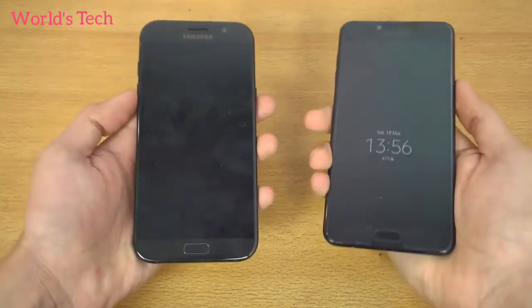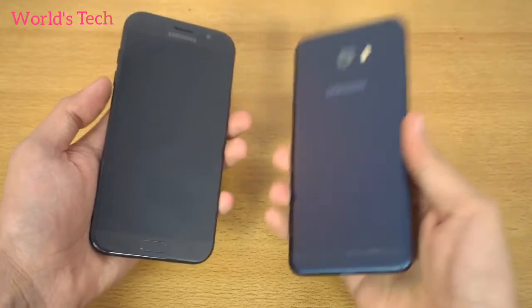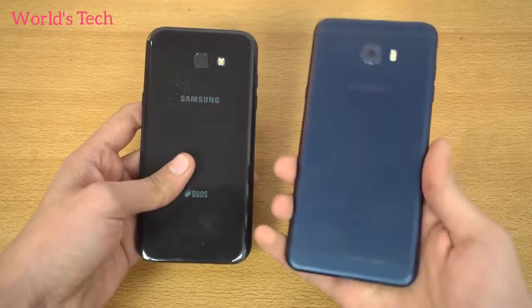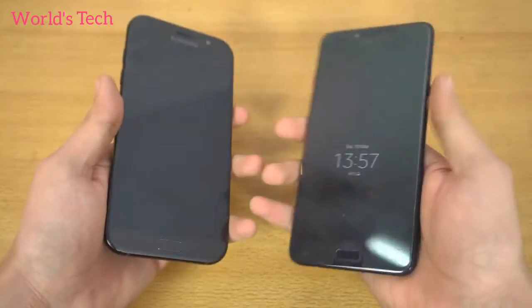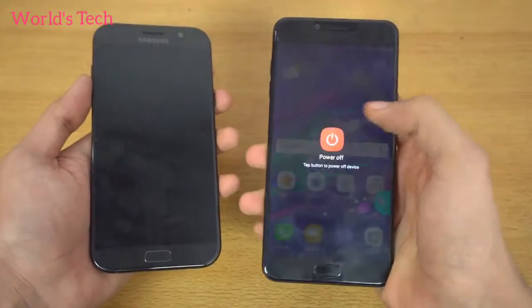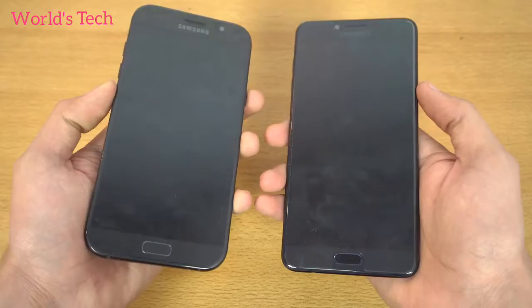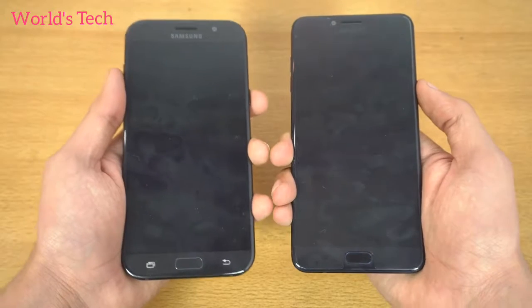Hey guys, it's time to do a speed test comparison between the Samsung Galaxy C7 Pro on the right in navy blue color versus the Galaxy A7 2017 in black. You guys requested it, so we're going to start the speed test for the C7 Pro versus the A7. The C7 Pro has a Qualcomm Snapdragon 625 chipset, same as the Galaxy C7, while the A7 2017 has an Exynos 7880 processor. Both are running Android 6.0.1 Marshmallow.